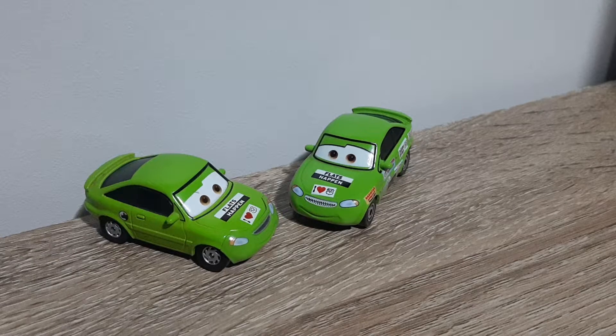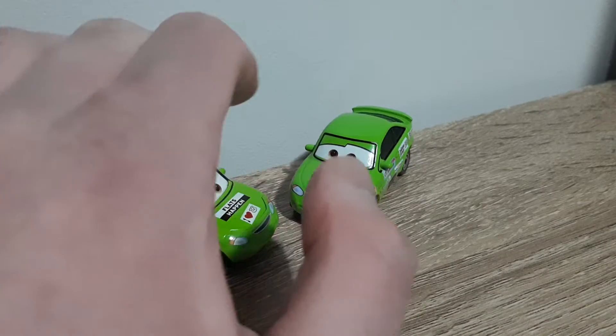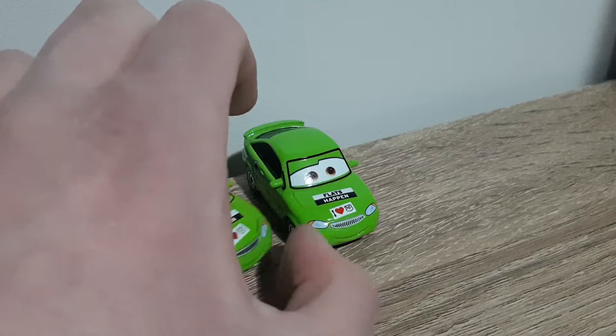Hello YouTube, welcome to yet another new video. Today's video will be comparing the Chinese and Thailand produced variants of Nick stickers. This is the new episode of Country Comparisons. So, let's get right into it.